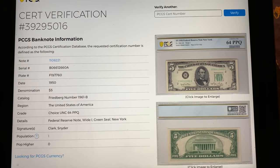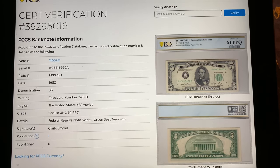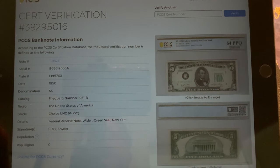Here are the stats on the screen. Population one for this note with zero higher, and it books in currently at $185 USD.